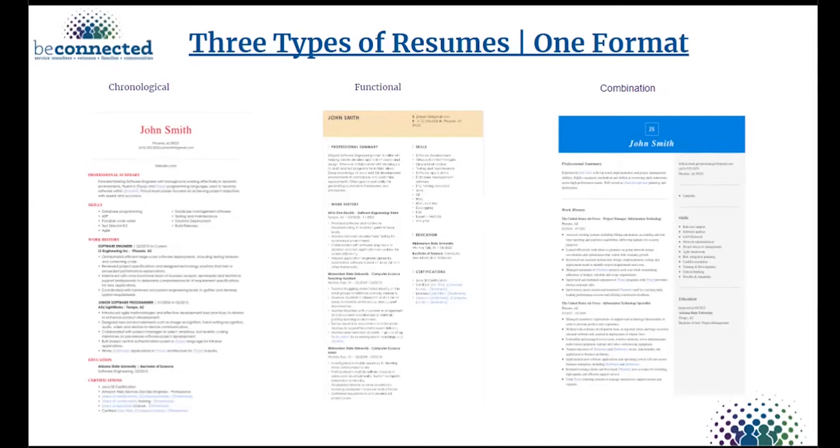For awards, include significant awards only and quantify those accomplishments to cut through competition. Include the award title, recognition level, date, and purpose. For example: 'Awarded the 2019 Arizona Department of Labor Performance Award for creating systems that led to an 80 percent increase in connecting military families to employment, training, and supportive resources.' That shows far more emphasis and impact than simply writing 'Department of Labor Performance Award.'